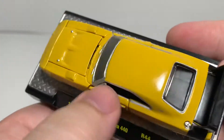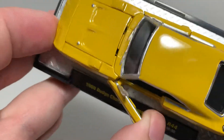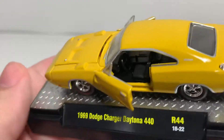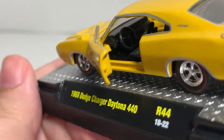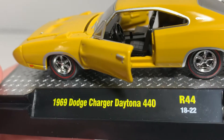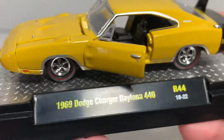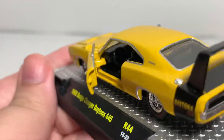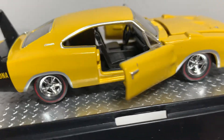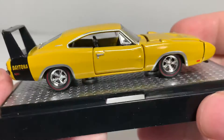I don't like to harp on quality control, but when you spend money on a product you kind of hope the issues aren't too bad. This does have interior detail — bucket seats and you can see the shifter in the middle. Really nice. Passenger side overall — a solid car by M2 Machines in Release 44.